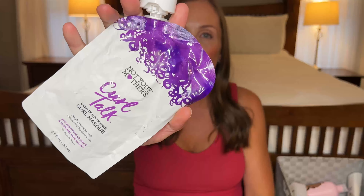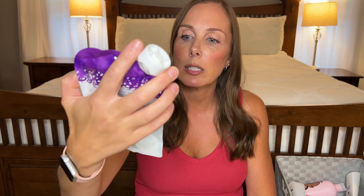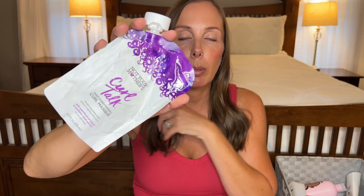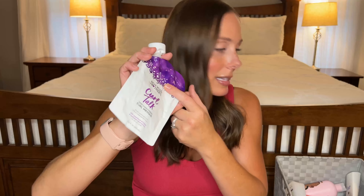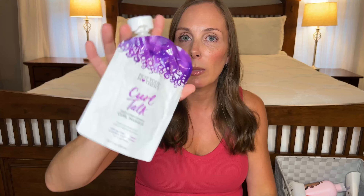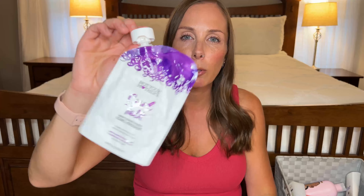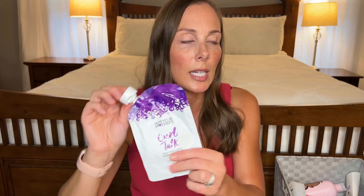Next is another curly hair product for my girls. This one is the Not Your Mother's Curl Talk Deep Conditioning Curl Mask. I'll probably keep buying this line but not this specific product. It was very underwhelming — I don't really think it did anything amazing that a regular conditioner could not do, so I will not purchase this again.